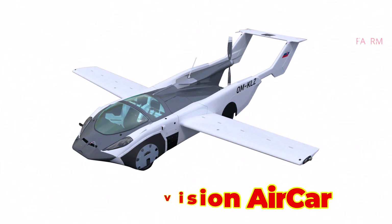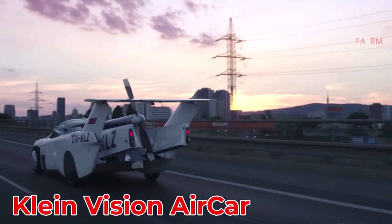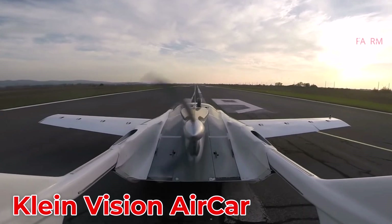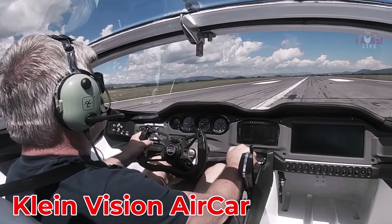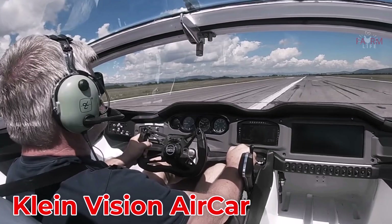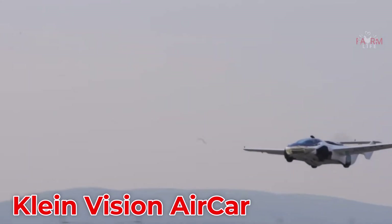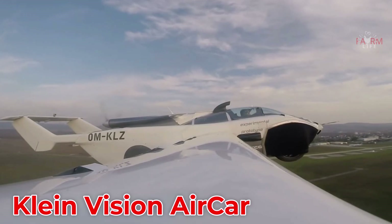The Klein Vision AirCar from Slovakia is a sporty flying car powered by a BMW gasoline engine. It transitions from car to aircraft in just over two minutes, flies at 190 km/h, and is priced between $500,000 and $1 million.